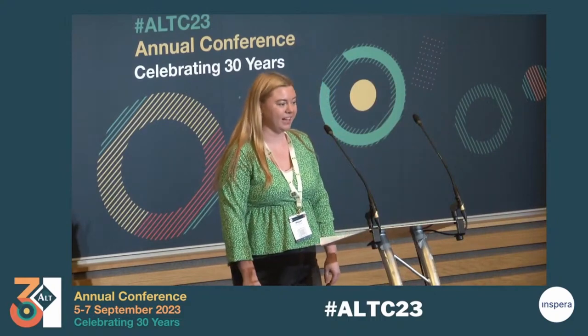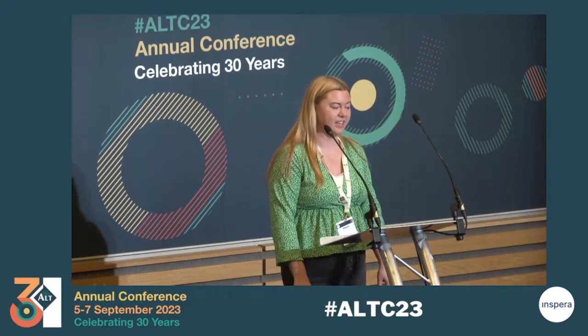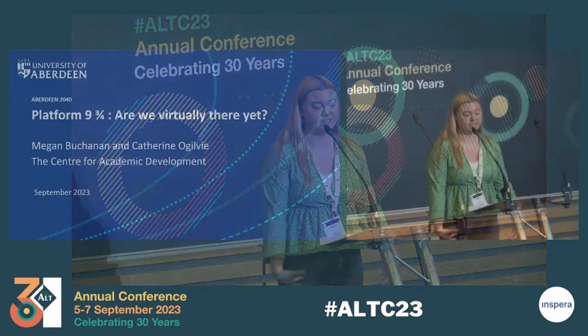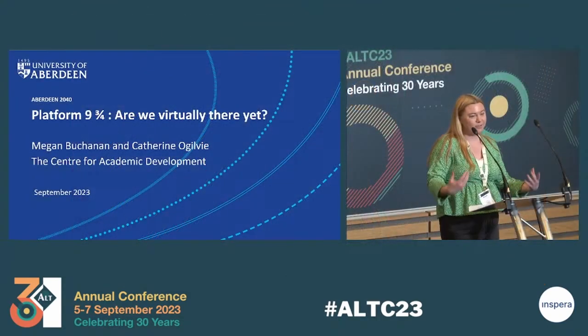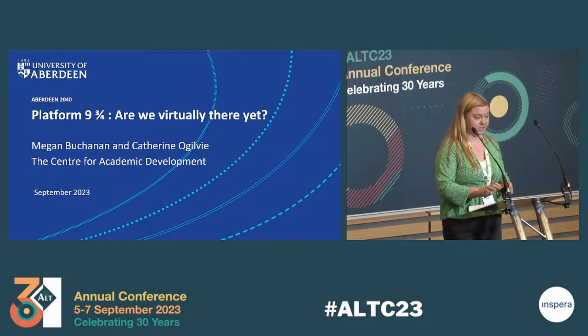I'm Megan Buchanan. I'm an e-learning advisor and I work in the e-learning team in the Centre for Academic Development at the University of Aberdeen. Thank you for coming to my session. I'm going to be speaking about dual mode teaching delivery at the University of Aberdeen.